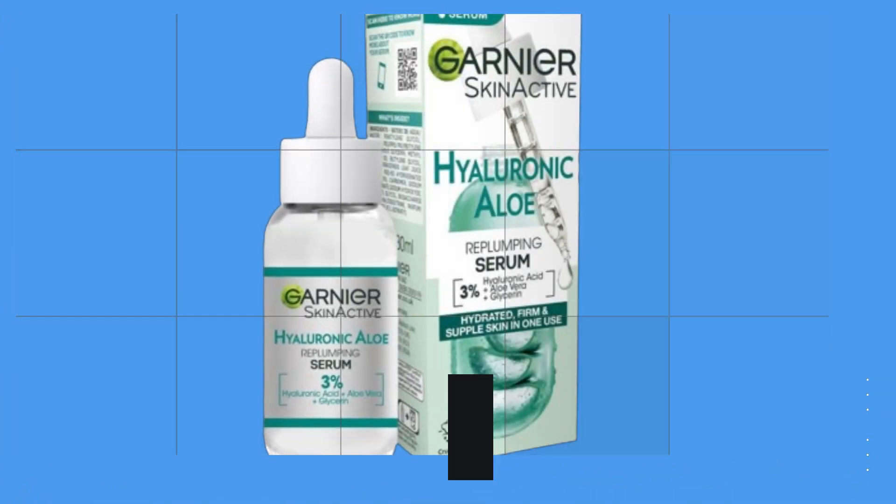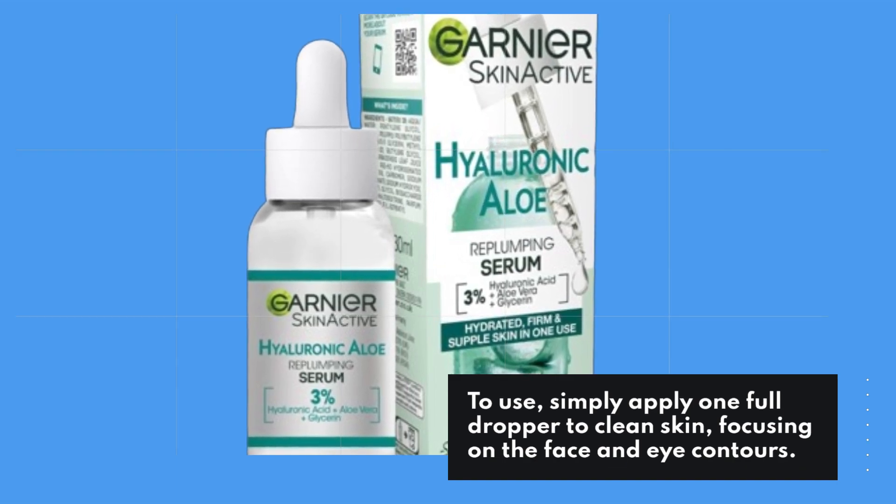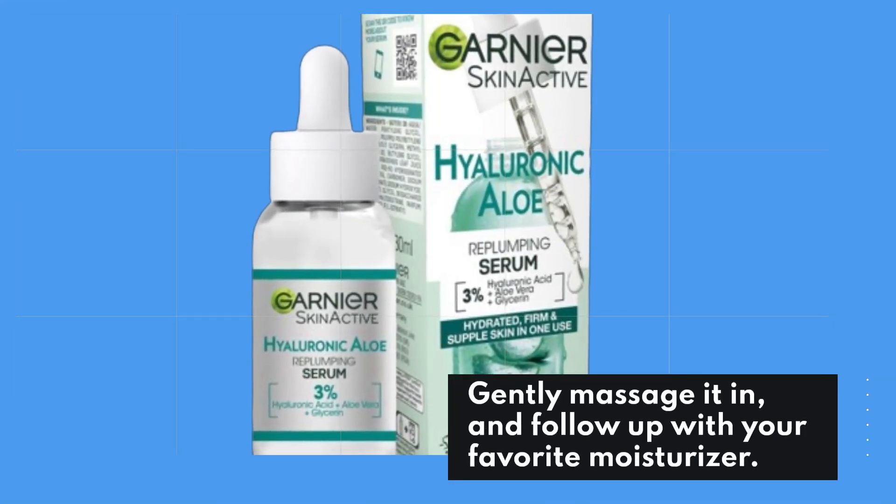To use, simply apply one full dropper to clean skin, focusing on the face and eye contours. Gently massage it in, and follow up with your favorite moisturizer.